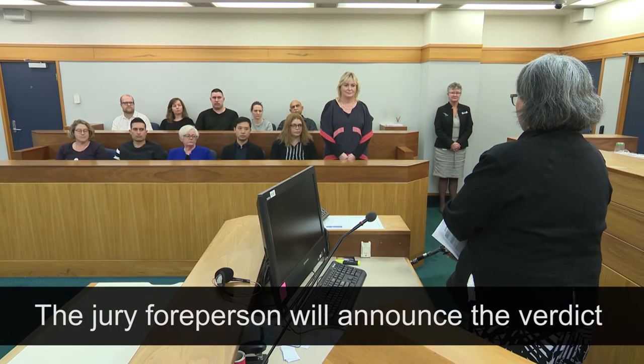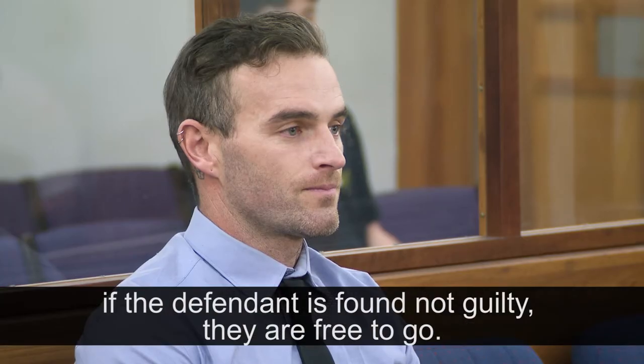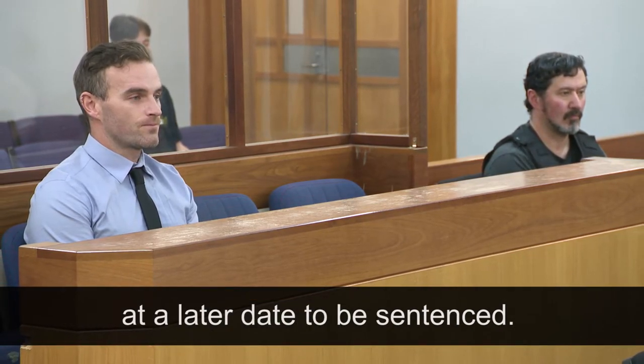The jury foreperson will announce the verdict. If the defendant is found not guilty, they are free to go. If the defendant is found guilty, they will appear in court at a later date to be sentenced.